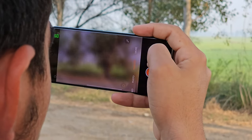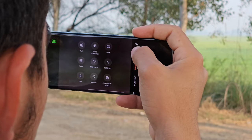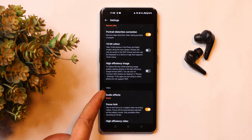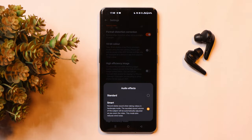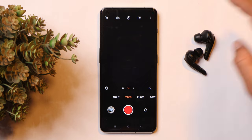Moving on to the Camera application — go to Settings, scroll down to the Video section, and there's an option called Audio Effect with two choices: Standard and Smart. The Smart option records stereo sound when taking videos in landscape mode, automatically adjusts the recorded volume of the subject as you zoom in, and also helps reduce wind noise.